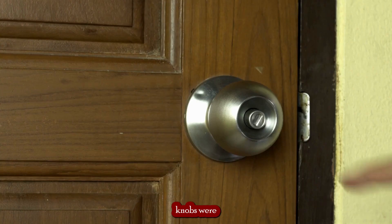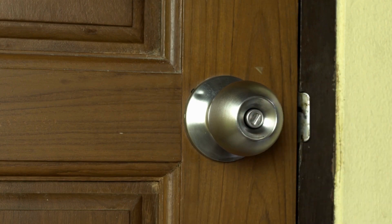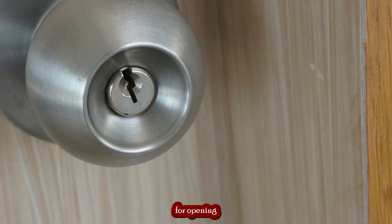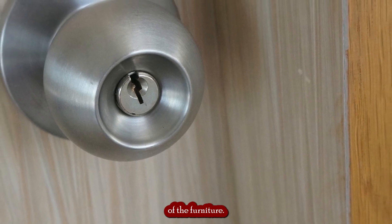Knobs were one of the most common types of hardware used during the Rococo period. They were often made from a variety of materials such as porcelain, glass, brass, or bronze, and featured intricate designs typical of the Rococo style. Knobs were used to provide a grip for opening and closing drawers and were an important part of the overall design of the furniture.